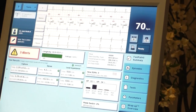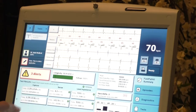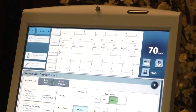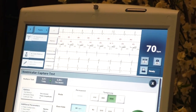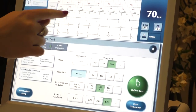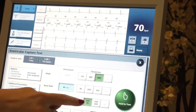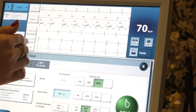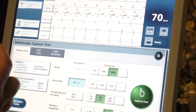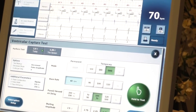Let's do the threshold. The patient's going 70 by themselves, and the timing between the A and V on their own is 230 milliseconds, so we're going to pace at 100 milliseconds AV delay to force pace the ventricle — we call it AV delay in the pacemaker.